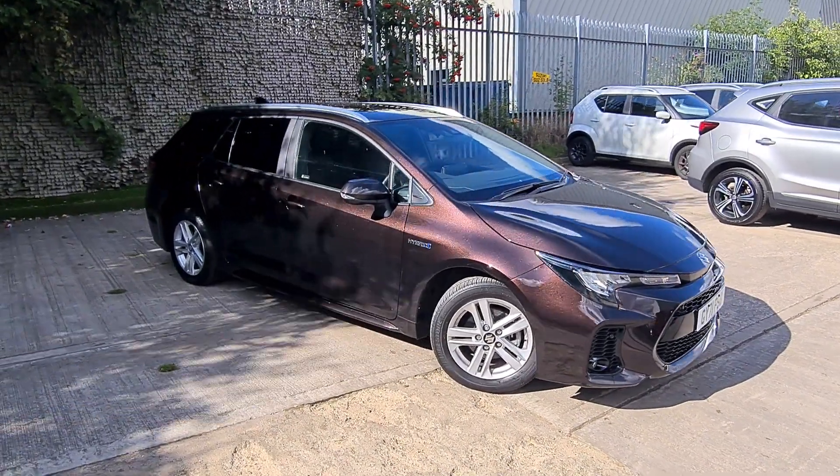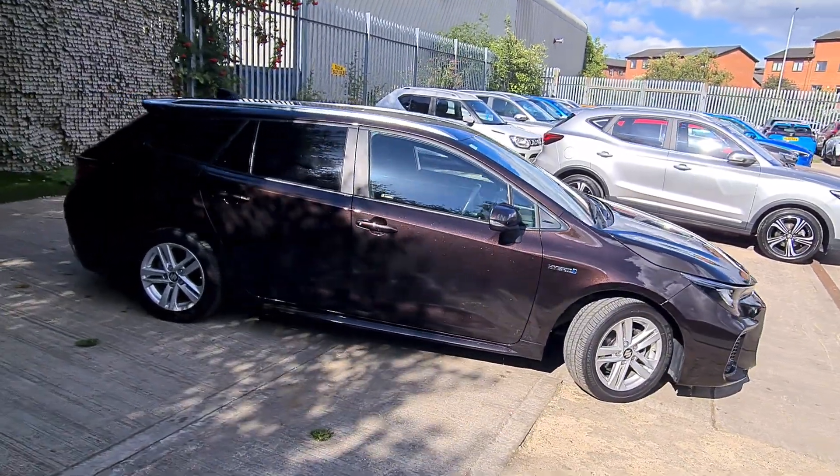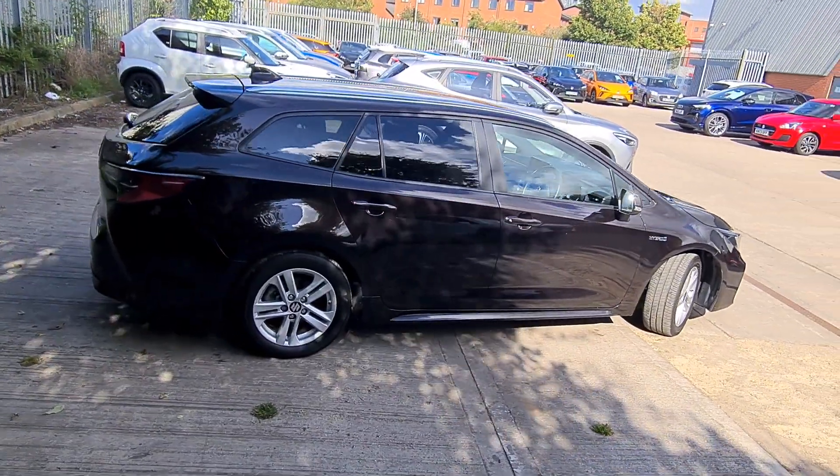Hi, my name is Patrik and welcome to Luscom Motors Suzuki in Leeds. In this short video I want to show you this really nice Suzuki Swift SZT that just came into our stock as a result of part exchange.